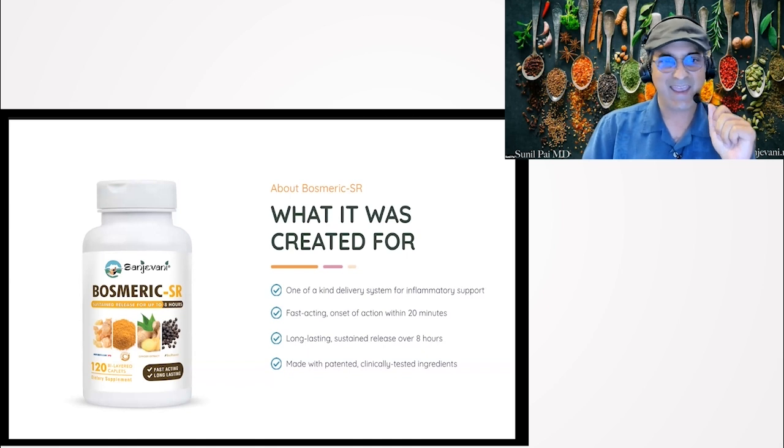We want something that, if we have a headache or back pain, gives us an immediate response. We don't want to wait an hour and a half for something to absorb. And it has a sustained release to last over eight hours, versus most products which may last only one, two, or three hours max. We use only the patented, clinically studied ingredients at the clinical doses.